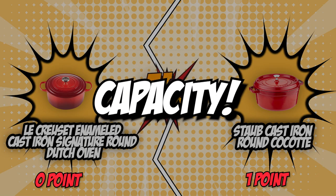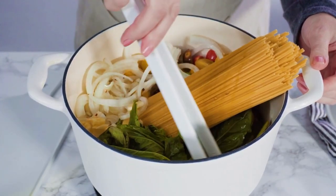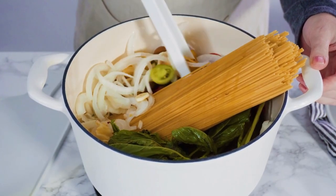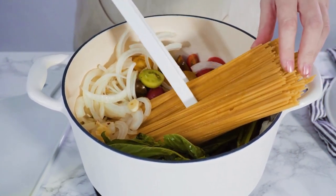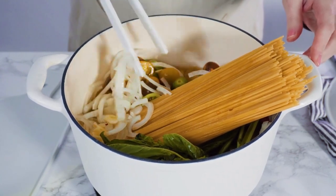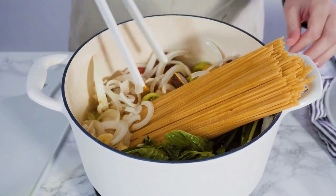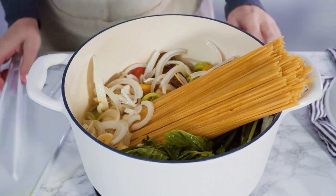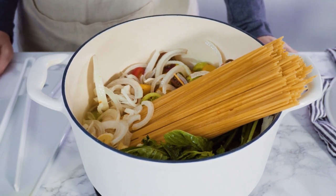The second category that these two brands will be battling out in would be their capacity. The usable capacity of your Dutch oven is important because it determines the size of the roast you can cook and the number of guests you can cater to in one sitting. Some units have extra-large capacities worthy of serving a large party, while others can only serve a couple of people. Smaller capacity Dutch ovens are great for people who live alone or with a partner, while larger ones are great for a big pot roast for the whole family.